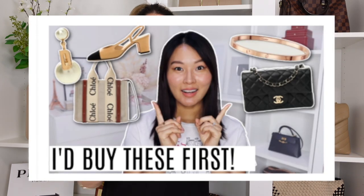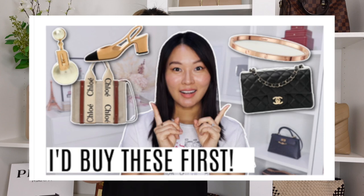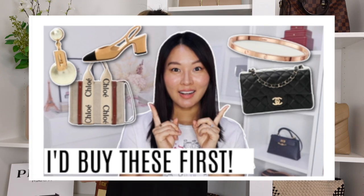Hey guys, welcome back, or welcome if you are new here. My name is May, and today I want to do a tag video. It is actually the 10 luxury items that I would add back into my collection if I were to lose my collection or just start all over. It was created by Isabelle Styles, and my friend Mel tagged me to do the video, so thank you Mel.